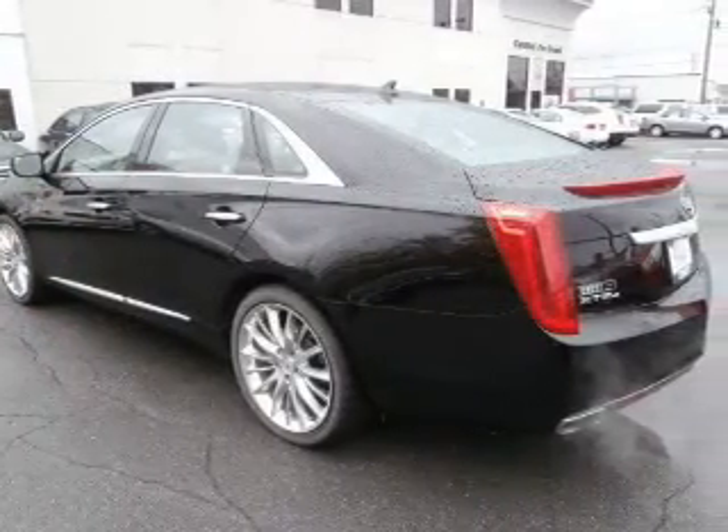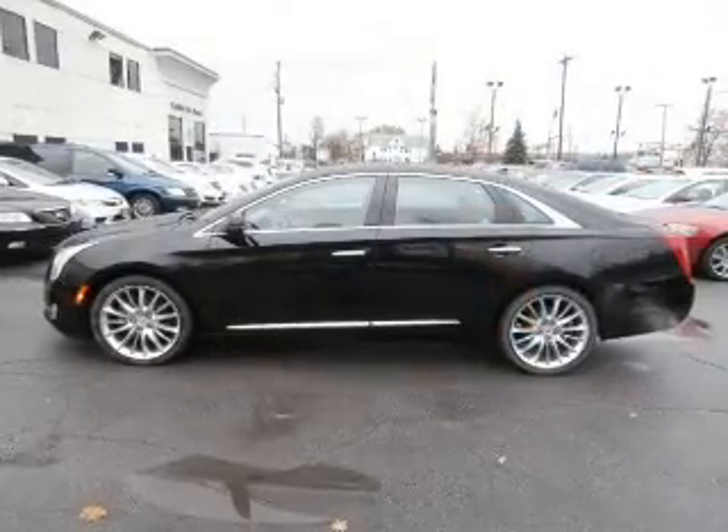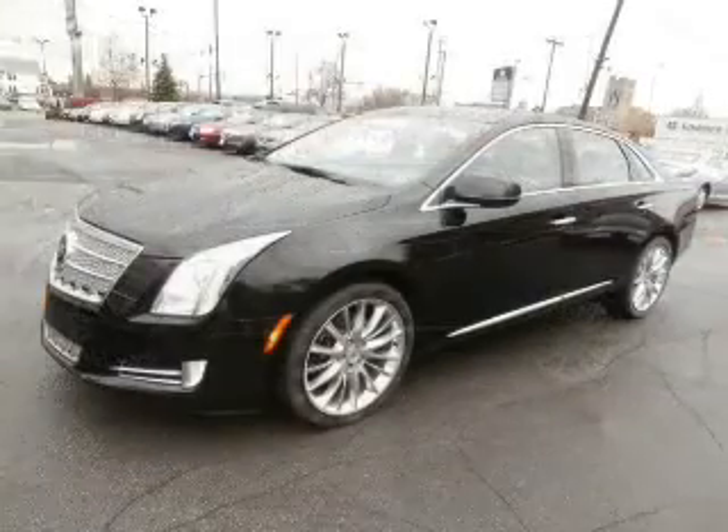Navigation is included to help you get to your destination with ease. Premium wheels give a more luxurious look. A premium sound system is just one of the benefits of owning this vehicle.